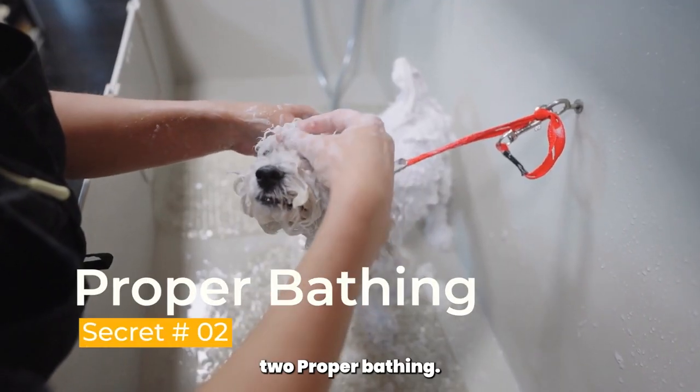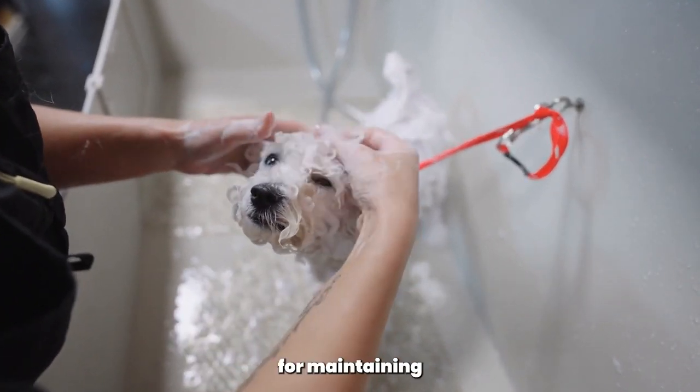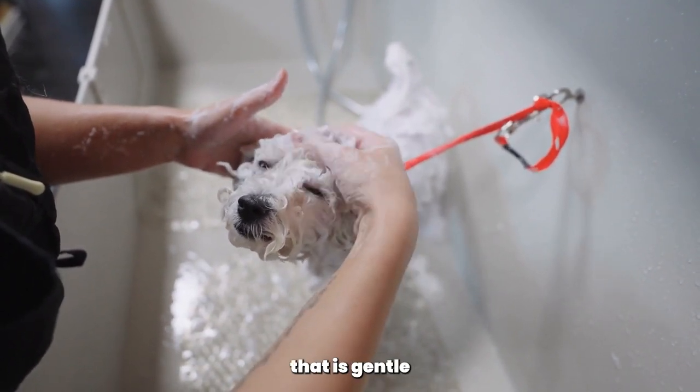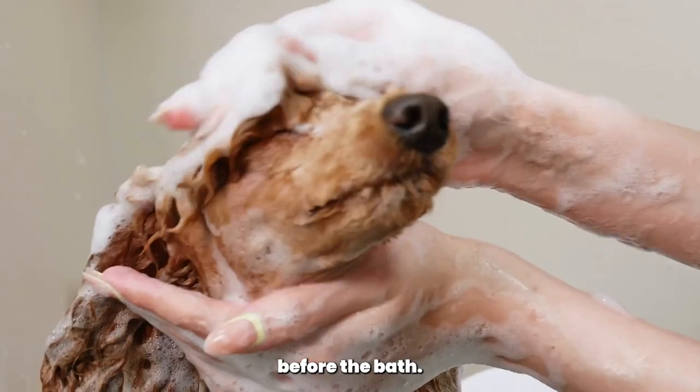Secret number 2, proper bathing. Bathing your Poodle on a regular basis is crucial for maintaining a healthy coat. Use a high-quality dog shampoo that is gentle and specifically formulated for Poodles.